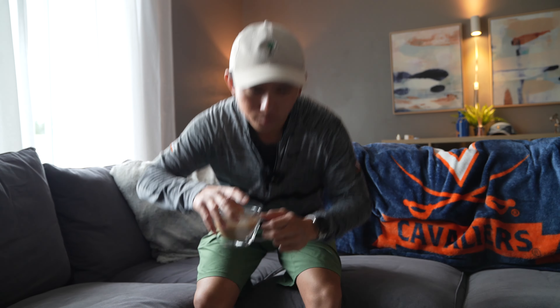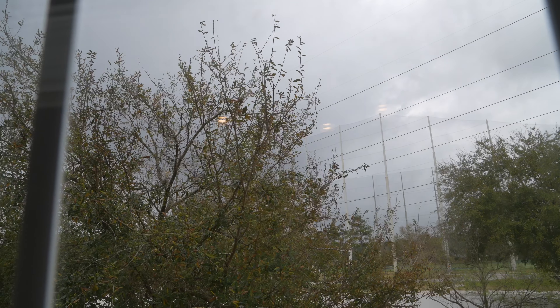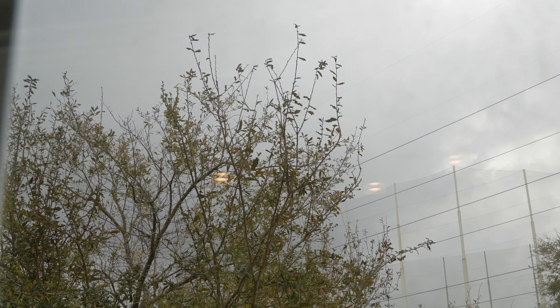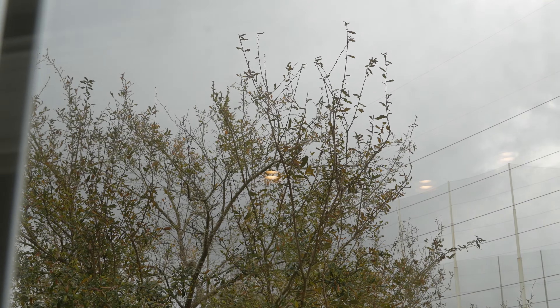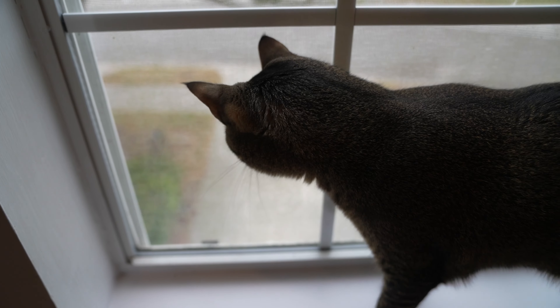It kind of takes my mind away from golf, which is important. Jacksonville, Florida — weather today doesn't look great. I'm gonna have to go hit balls in my garage again. What do you think? Doesn't look good, does it?